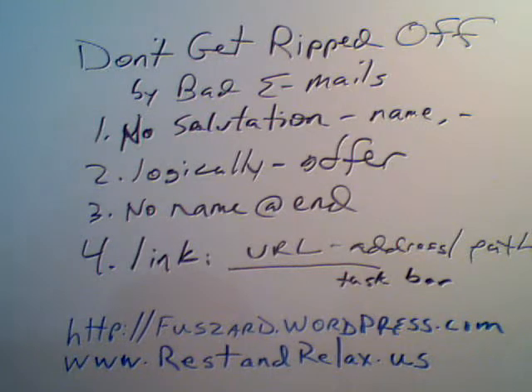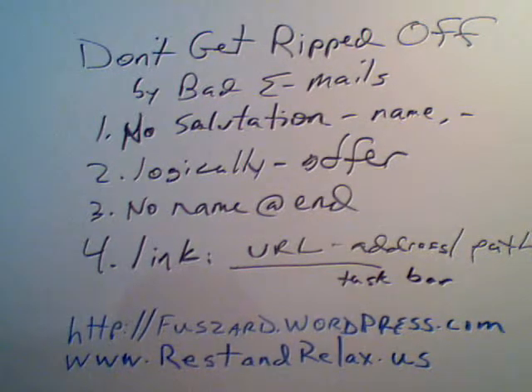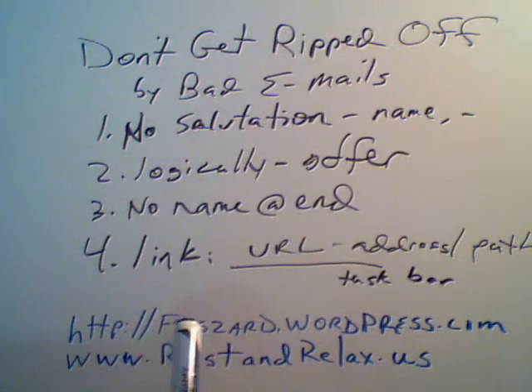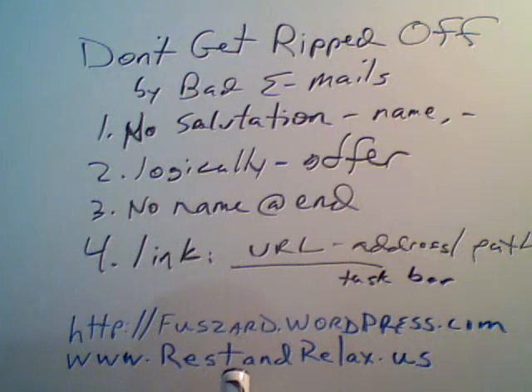These are some thoughts to consider if you're wondering whether that email is legitimate. Of course, you can always contact the firm that may have been inside the phishing message. Any other suggestions or like some more hints? Check out my websites. Good luck. Bye-bye.